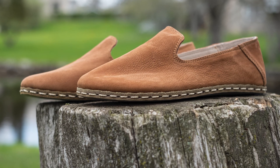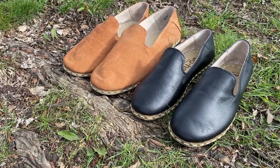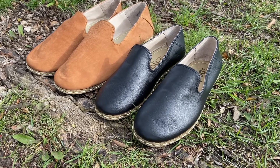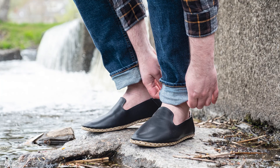We recommend ordering Yemeni shoes in your standard shoe size. If you wear a half size, order down to the nearest full size. And if you have a wide foot, we recommend ordering the men's style as they fit a bit wider.